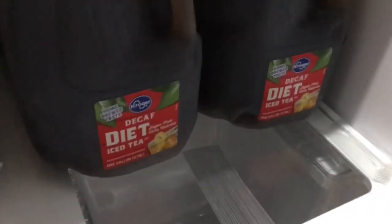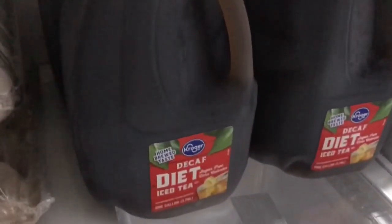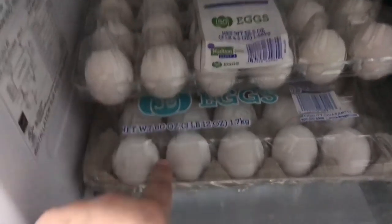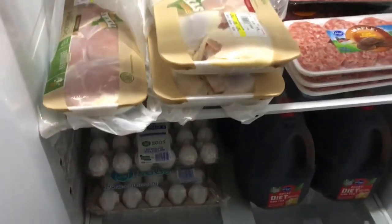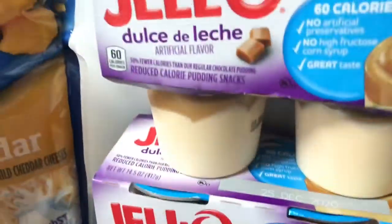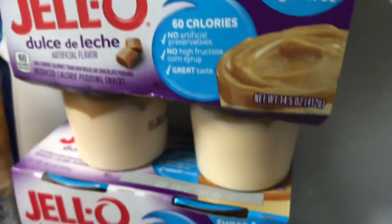I got four sweet sugar-free teas — those are for my husband. I got two packages of eggs; both are substitutes. There are 30 in each package — one is large and one is medium. I also got one package of triple cheddar Kraft cheese, and two packages of sugar-free caramel Jell-O. Those are pretty good and sugar-free, so I got them for my husband.